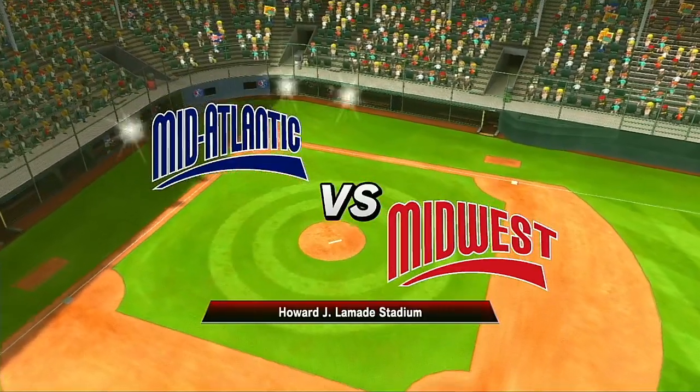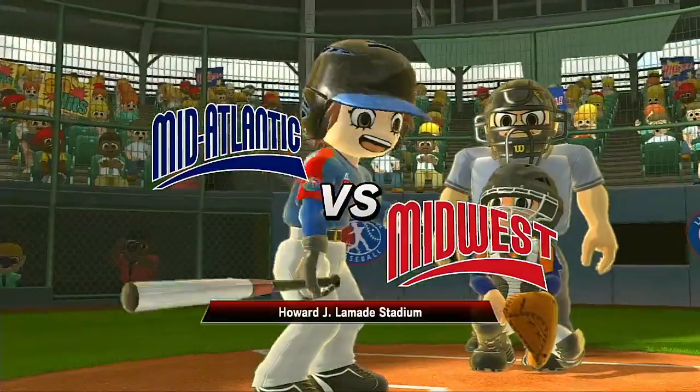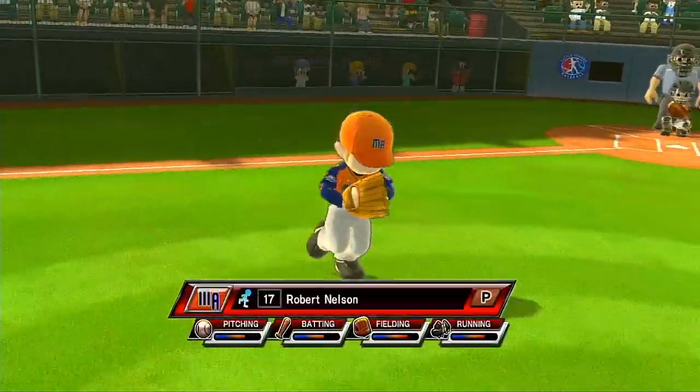This is where Little League Baseball history is made. Welcome, folks, to Lomity Field. I'm Brett Musburger, and I'll be here to share every pitch, every catch, and every hit right with you.